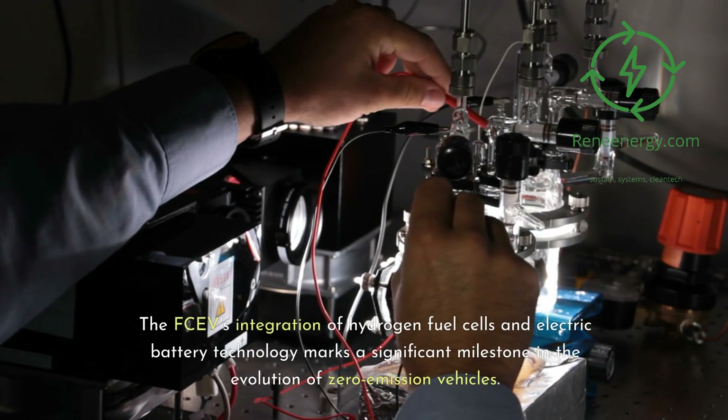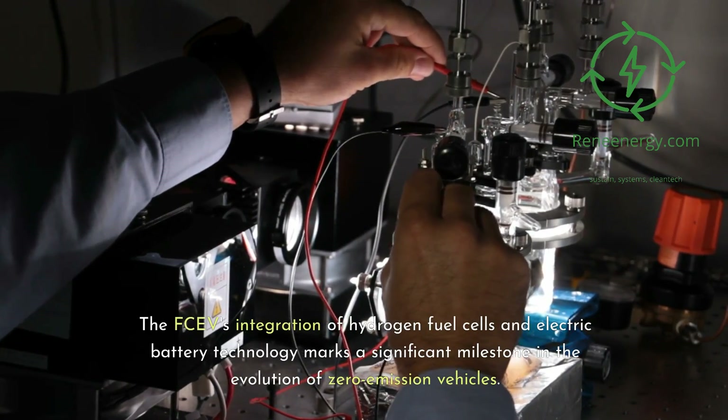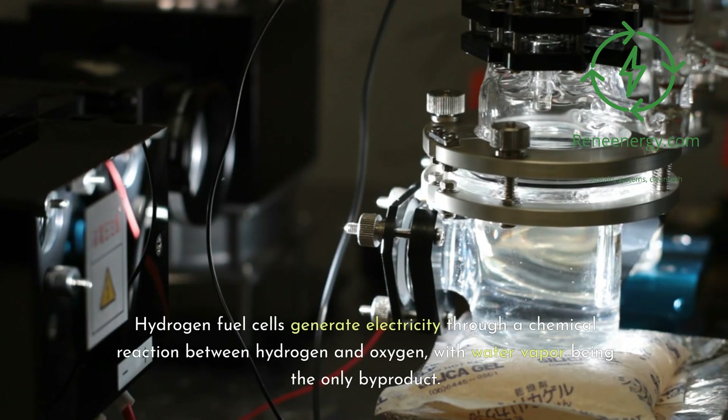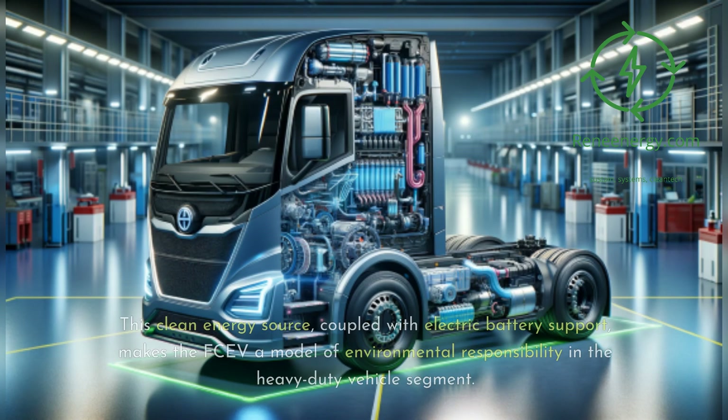The FCEV's integration of hydrogen fuel cells and electric battery technology marks a significant milestone in the evolution of zero-emission vehicles. Hydrogen fuel cells generate electricity through a chemical reaction between hydrogen and oxygen, with water vapor being the only byproduct. This clean energy source, coupled with electric battery support, makes the FCEV a model of environmental responsibility in the heavy-duty vehicle segment.